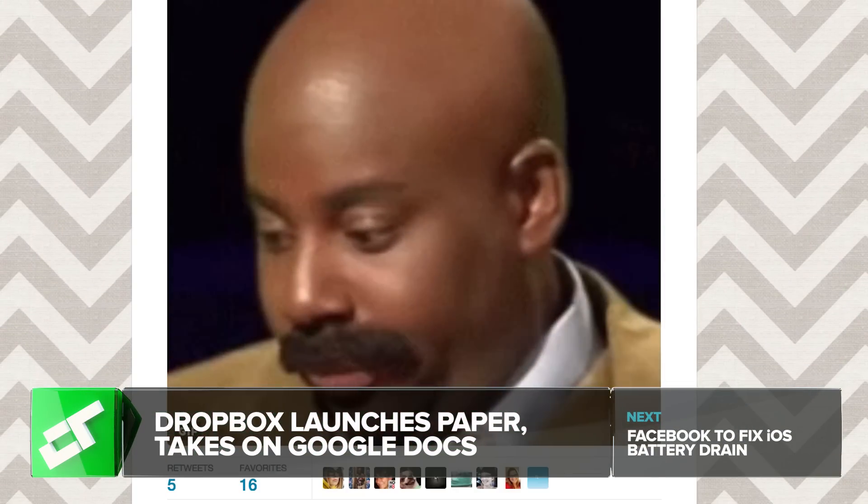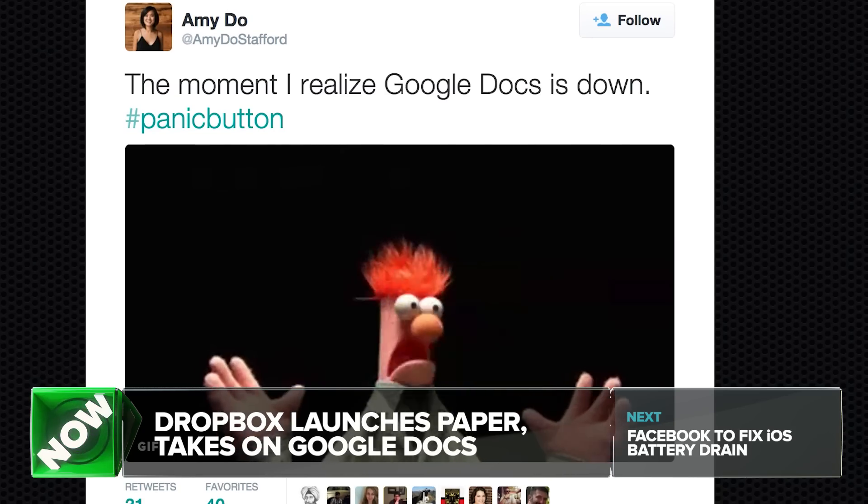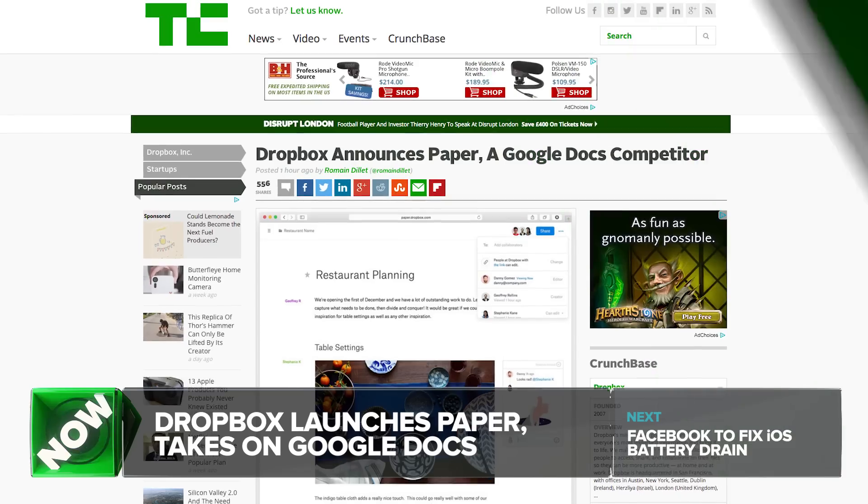Hi everybody! Remember when Google Docs went down for a few hours last week and half the world couldn't really do their job? Dropbox would like to help you out next time that happens. The company just unveiled Paper.